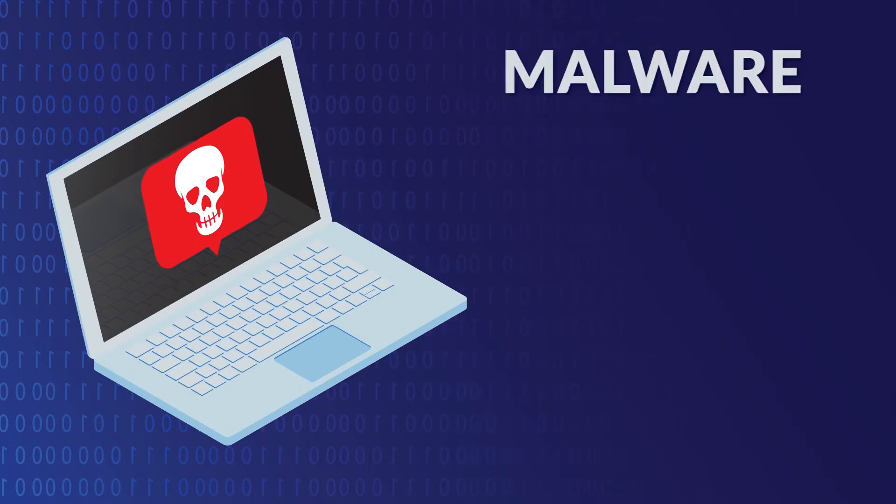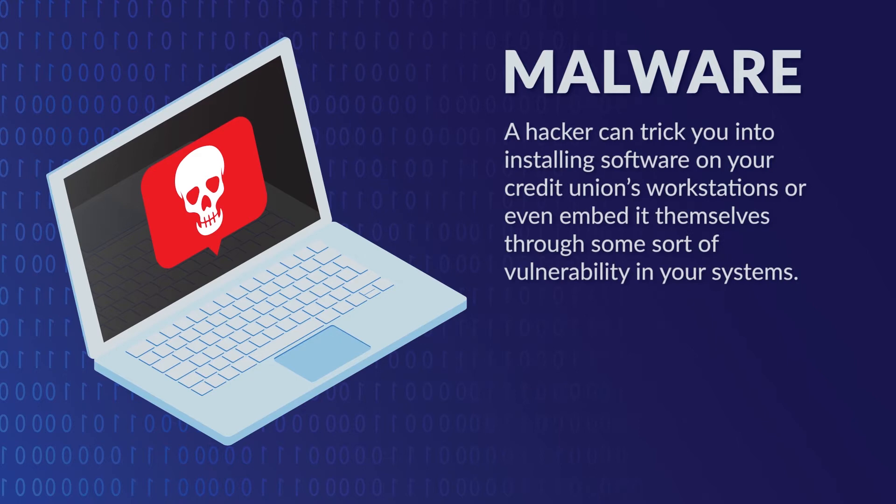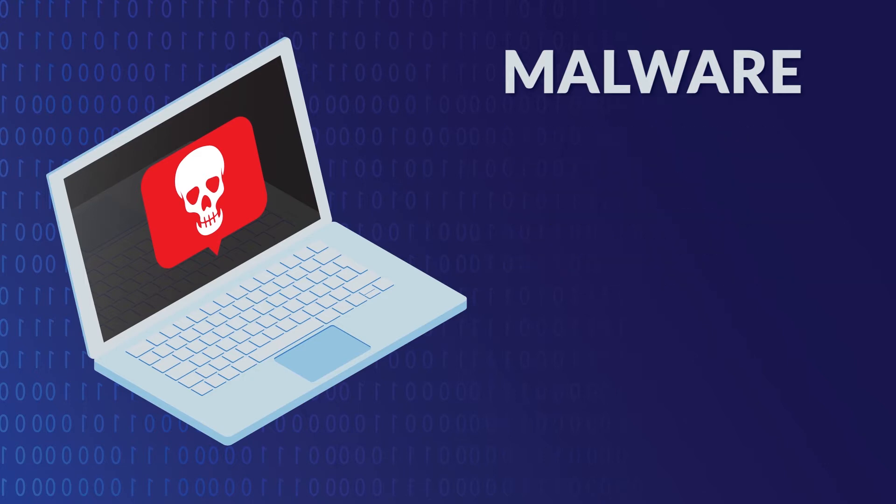In the most generic sense, malware means malicious software. In other words, a hacker can trick you into installing software on your credit union's workstations, or even embed it themselves through some sort of vulnerability in your systems. Often times, malware is used to steal information from the inside or even unleash a virus via a trojan that will cause your systems to crash, leaving your institution vulnerable.